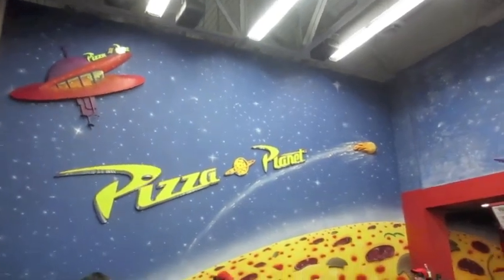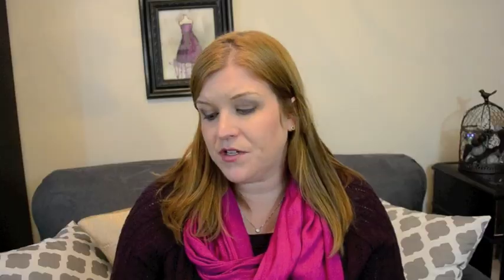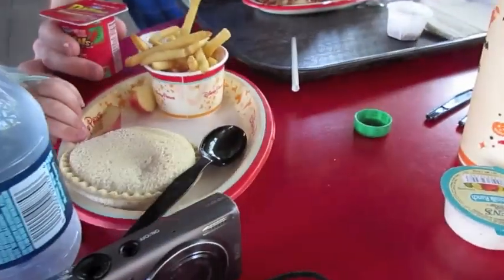Pizza Planet at Hollywood Studios — a couple people warned me beforehand that they didn't like it, but we actually really liked it. We thought the food was pretty good and the girls loved the atmosphere, so that was a lot of fun. Studio Catering Company at Hollywood Studios also stood out. After reading cautious reviews, I was leery of Hollywood Studios food, but Studio Catering Company had the best salads of the whole trip.